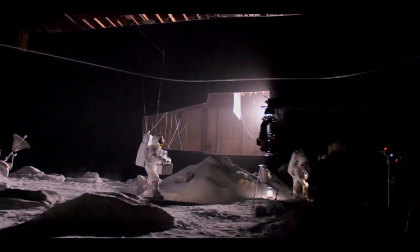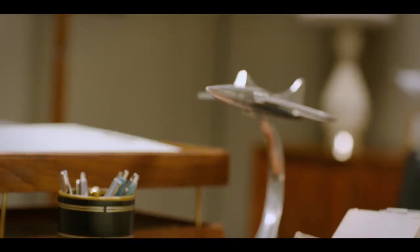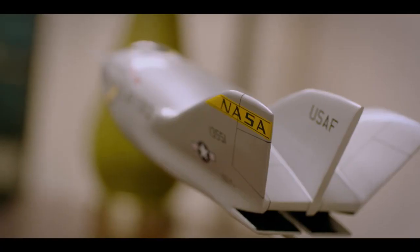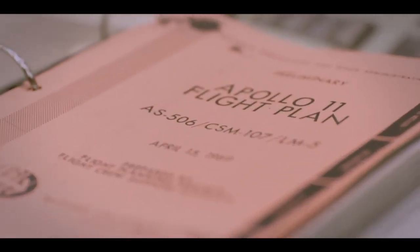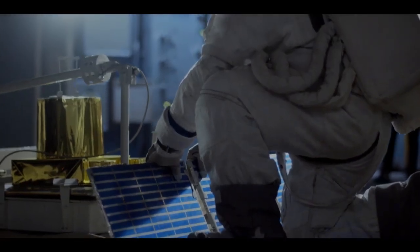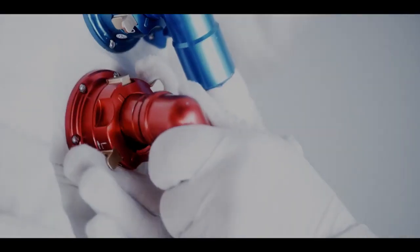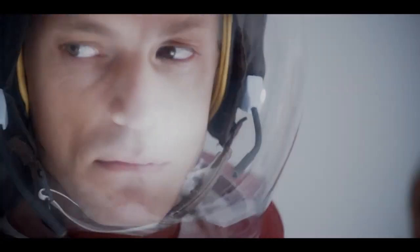Even I'm surprised at how good the sets look. It's the set dressing, it's the props. In our show, props are such a key thing. So when you're walking through that room, every flight plan on a desk at a console is a real flight plan. Our prop master Jamie once came in really excited because we got a wrench that is the actual wrench that they used on an Apollo mission. That's the level of detail that they hit. We wanted to make sure that we were 100% accurate. It's really important to the actors that they have a physical object that they can interact with that helps them come into their character.